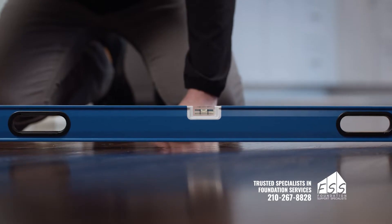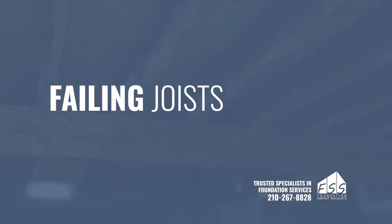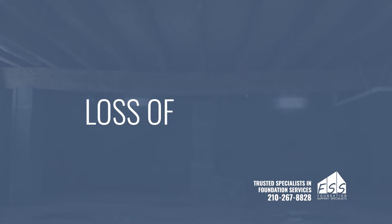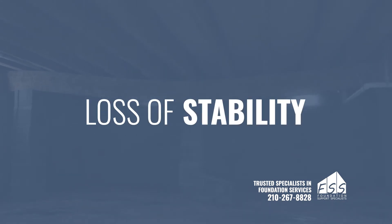Sagging floors on your main level are likely caused by failing joists that have incurred water damage. That water damage leads to mold growth and affects the structural stability of wooden beams that support your floor.